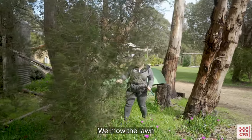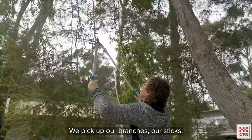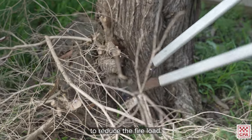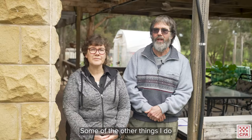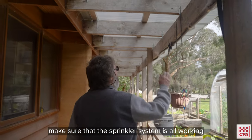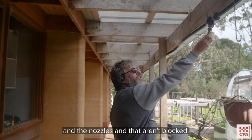We mow the lawn and keep the grass green. We pick up our branches and sticks. We prune a lot of our trees to reduce the fire load. Some of the other things I do is clean the gutters, make sure that the sprinkler system is all working and the nozzles aren't blocked.